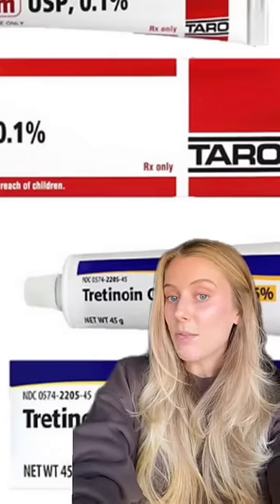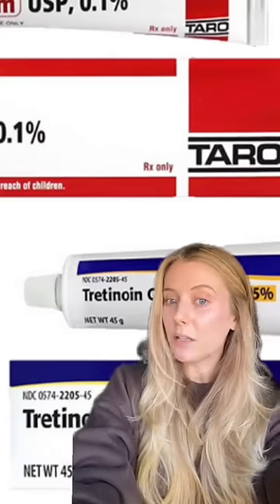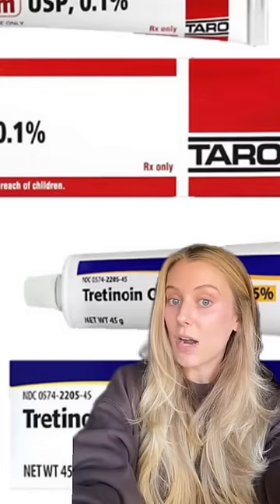Step four is tretinoin. I've been using 0.1% tretinoin every night for probably close to three years now, but I've been using tretinoin for four and a half years total.